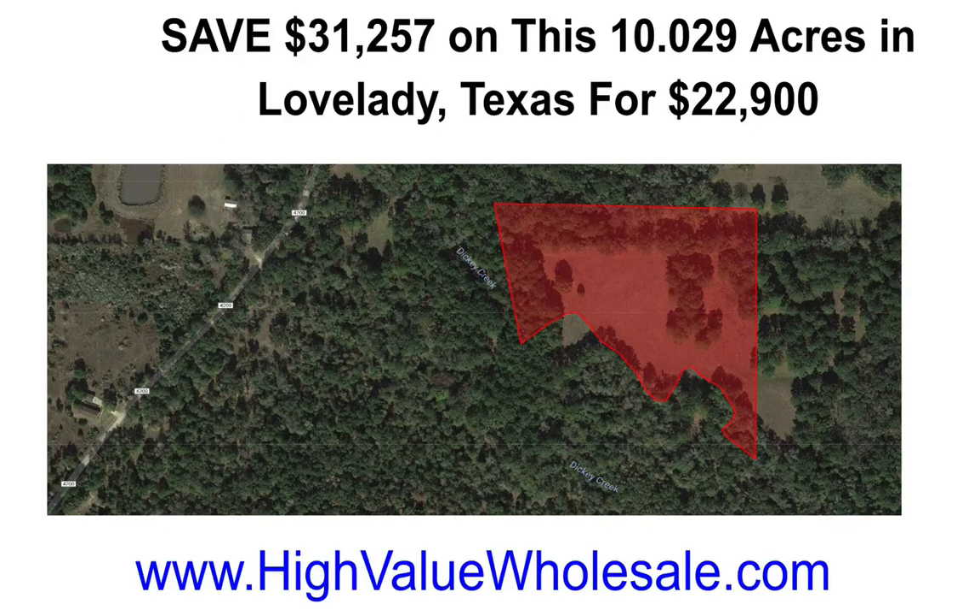In a moment I'm going to show you how we arrive at these numbers based on current market valuations so that it's easier for you to make an informed decision about buying properties like this one.